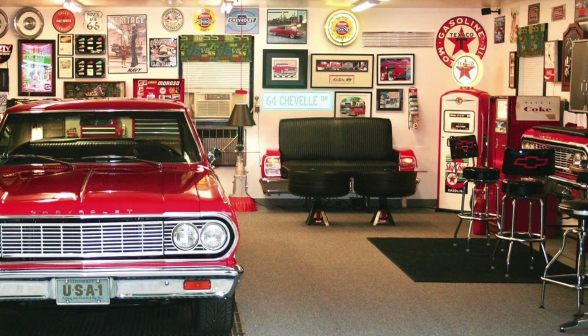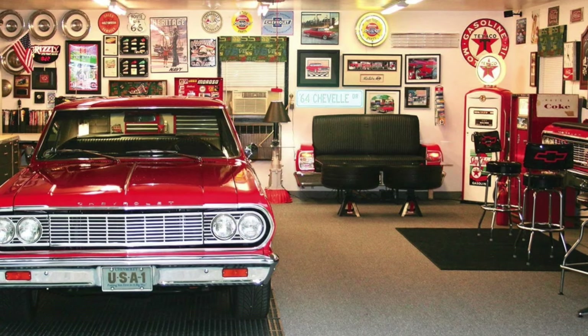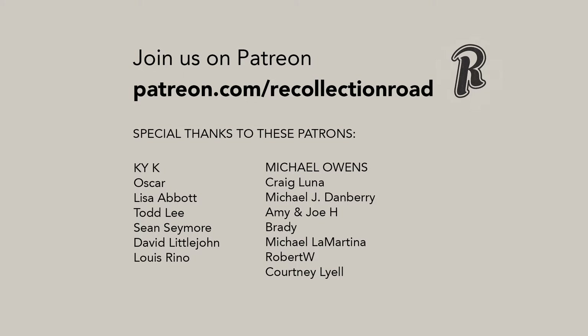Let me know in the comments if I missed anything, and make sure to check the description of this video for links to pick up a t-shirt and sign up for the newsletter. Thank you to our loyal Patreon supporters. Visit patreon.com/recollectionroad to join the club. Thank you so much for watching.